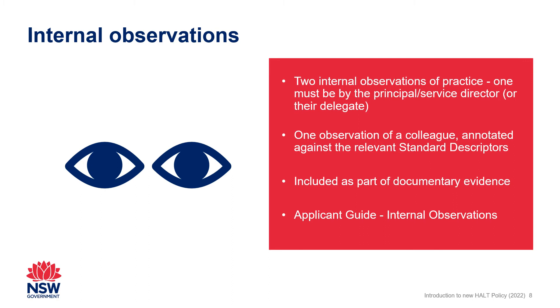Further information can be found in the applicant guide for internal observations available on the NESA website. A support guide for colleagues and principals and service directors involved in the observations of teaching practice is also available.